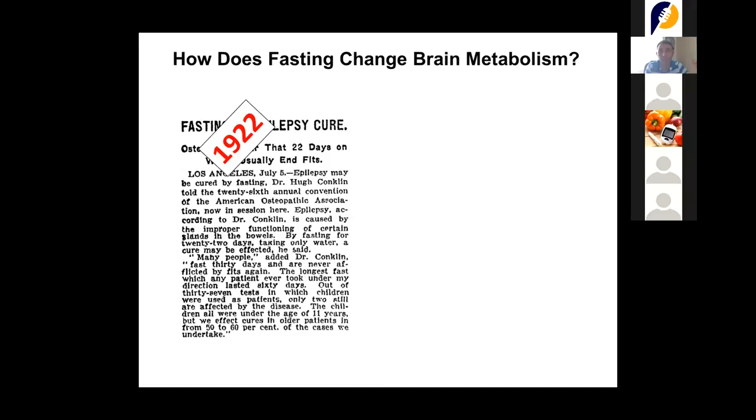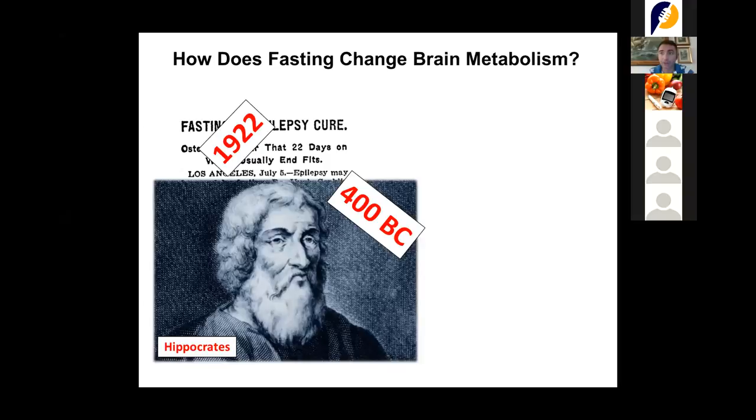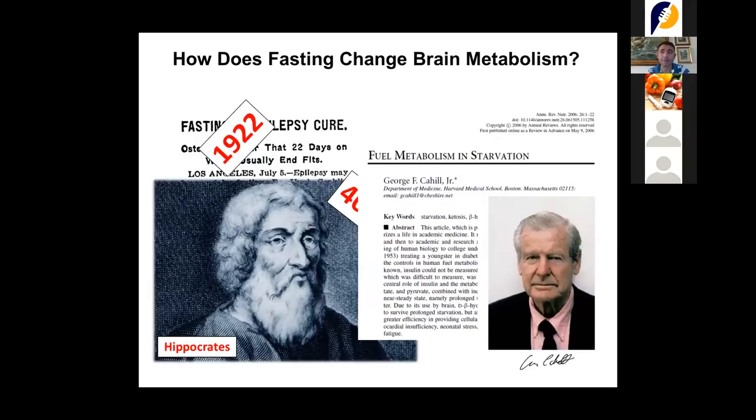We can trace this even further back to Hippocrates, the first to describe ketosis as a healing process for epileptic patients. In those days there was no diagnosis for epilepsy — epileptic subjects were considered possessed by the devil. When they were isolated and not fed for two or three days, the 'possession' stopped. This was actually Hippocrates describing the benefits of fasting, back in 400 BCE. For a comprehensive review on this topic, I strongly suggest the review from George Cahill.